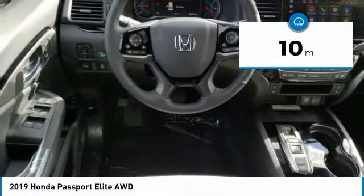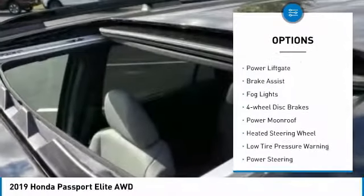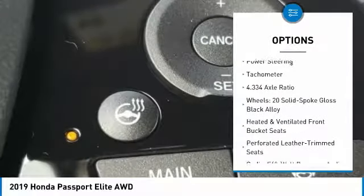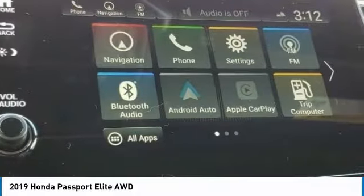This vehicle has less than 100 miles. Here are some of this vehicle's great options: electronic stability control, power liftgate, brake assist, fog lights, four-wheel disc brakes, power moonroof, heated steering wheel, low tire pressure warning, power steering, tachometer.